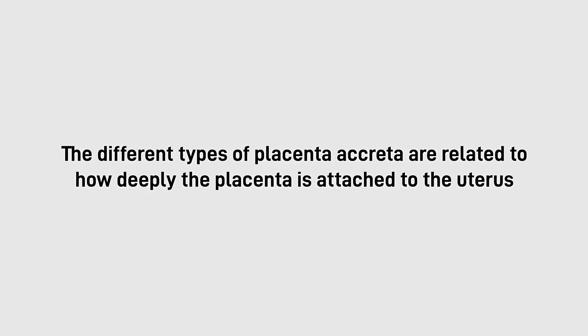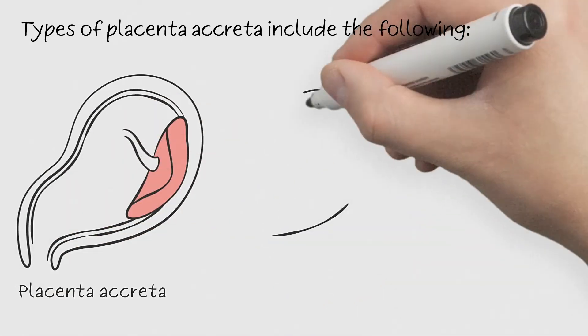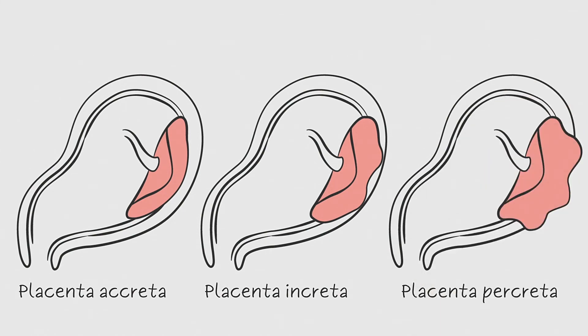The different types of placenta accreta are related to how deeply the placenta is attached to the uterus. Placenta accreta involves the placenta being attached to the wall of the uterus. Placenta increta occurs when the placenta invades through the uterine wall into the muscle. Placenta percreta happens when the placenta goes through and beyond the outer wall of the uterus and attaches to outside organs.